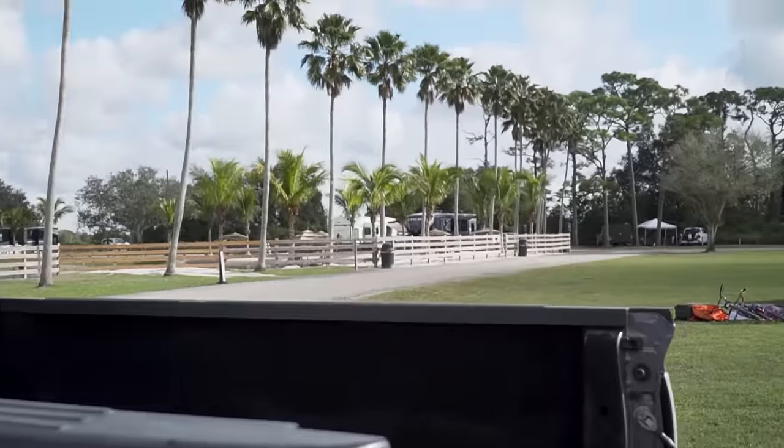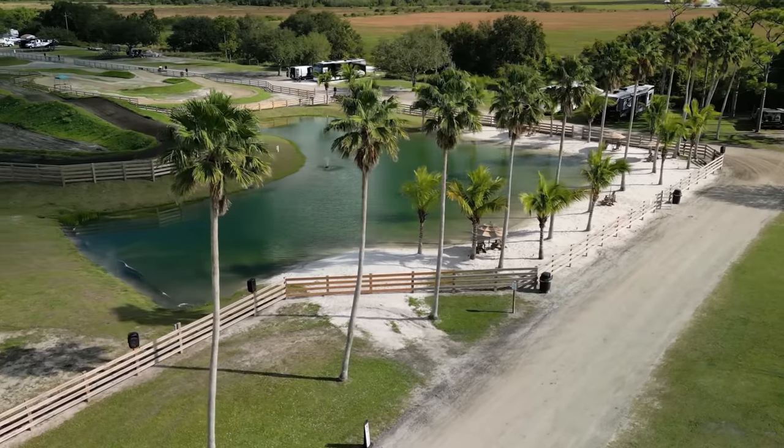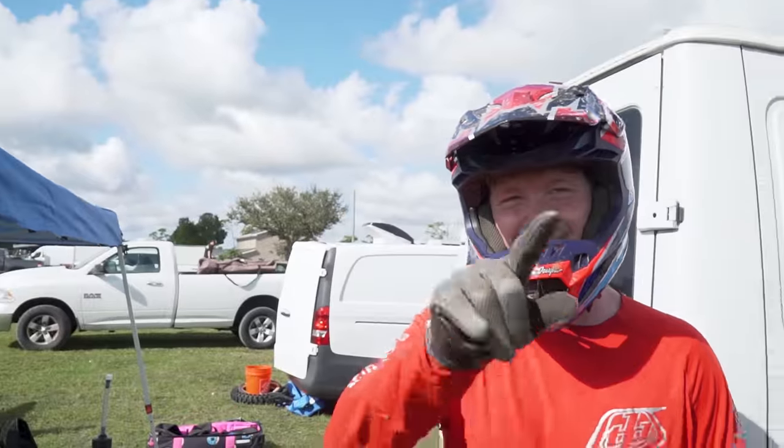I'm very impressed with this facility. We got palm trees, we got a beach. The track has like 50 different lanes, and a $50 entry fee. 50 lanes, $50 entry fee.